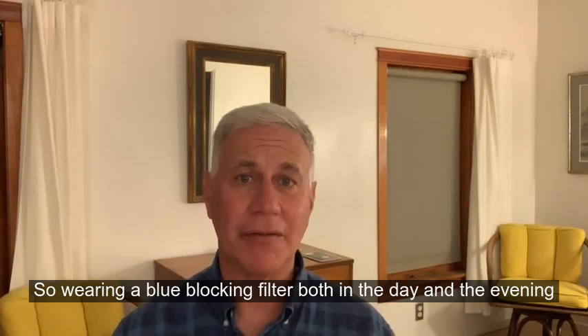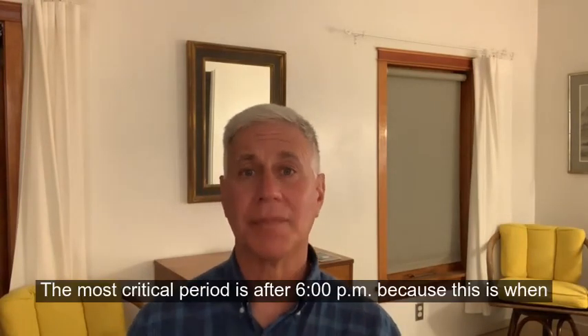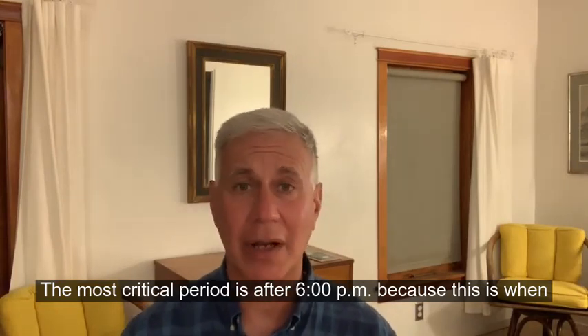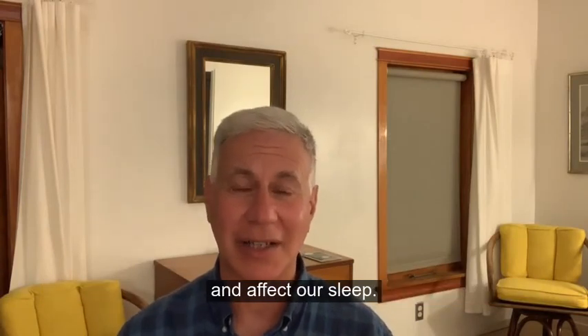Wearing a blue blocking filter both in the day and in the evening is a great thing to do. The most critical period is after 6 p.m., because this is when the blue light can start to suppress our melatonin production and affect our sleep.